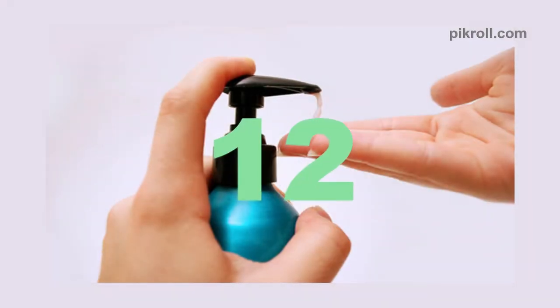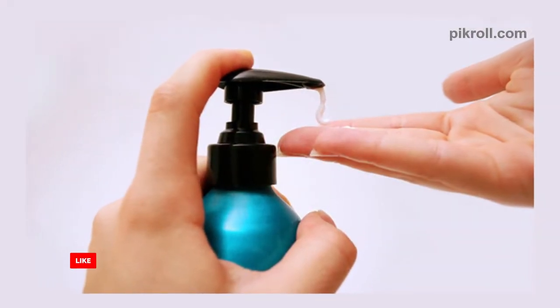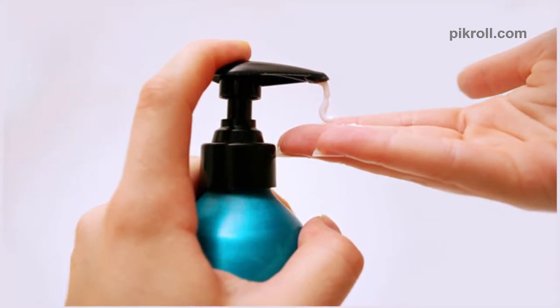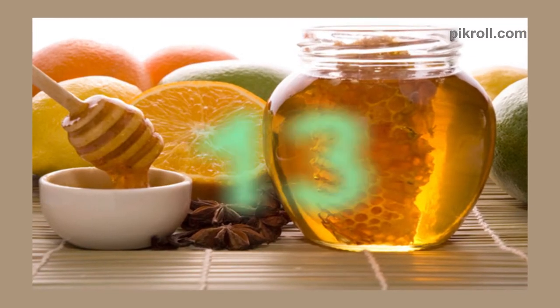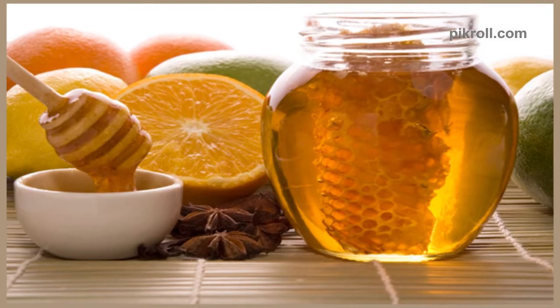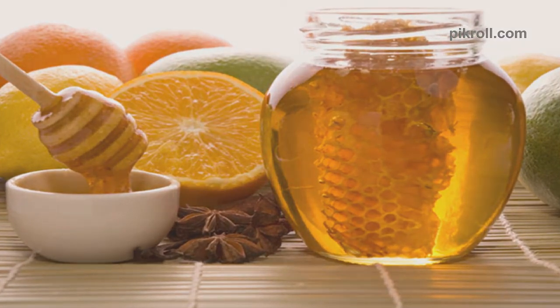Number 12: Hand Lotion as Shoe Shiner. You can use hand lotion as an alternative to shoe shiner. It will keep your shoes shiny and ensure the leather's softness. Number 13: Honey as Germ Killer. Some types of honey can be used as germ killers. It will also help you to reduce scarring on an injured area.